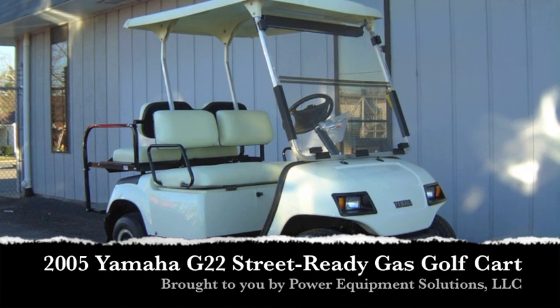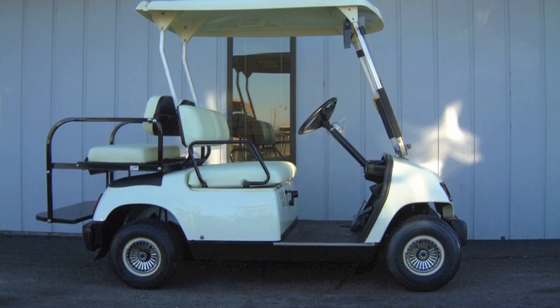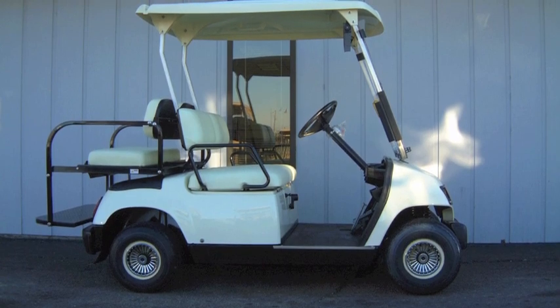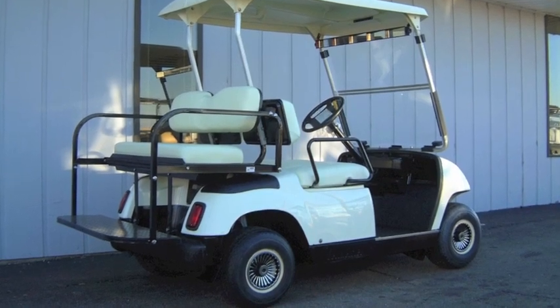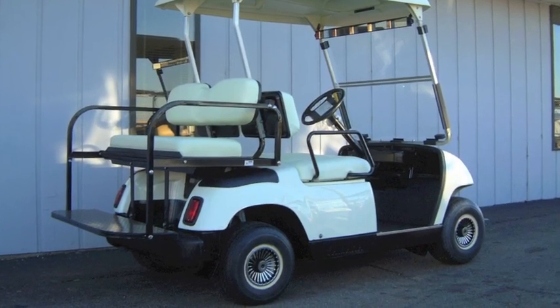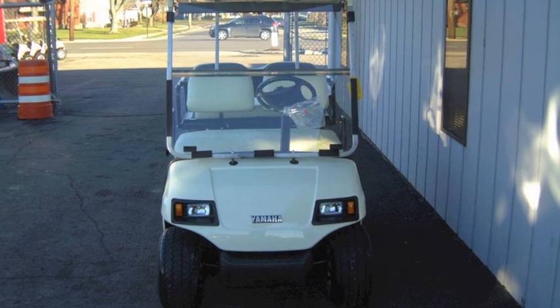This 2005 Yamaha G22 street ready gas golf cart has a new body, new seats, and brand new tires. Plus, it's street ready with premium lights, windshield, horn, 5 panel rear view mirror, and a license plate bracket. It's also equipped with a 3-in-1 rear flip seat, silver turbine wheel covers, and a standard white hardtop.